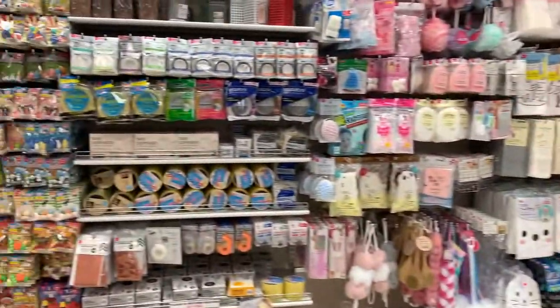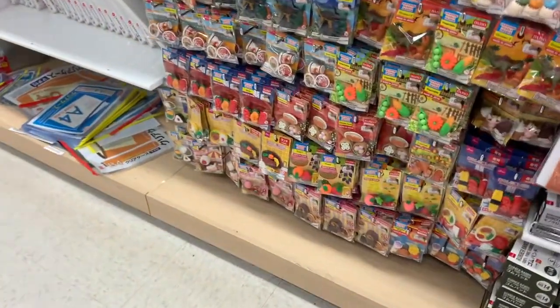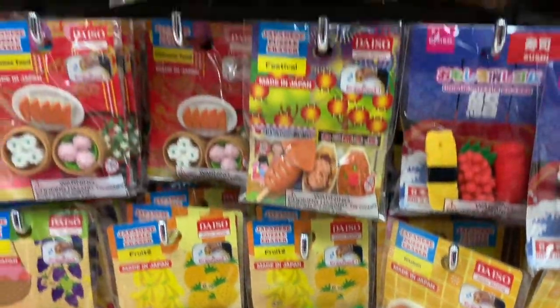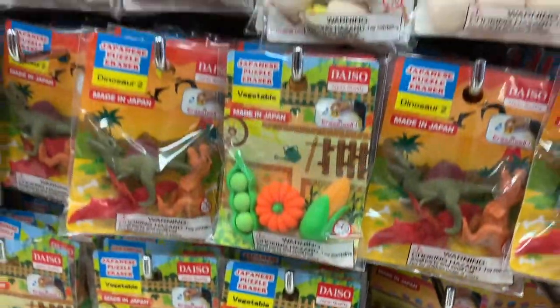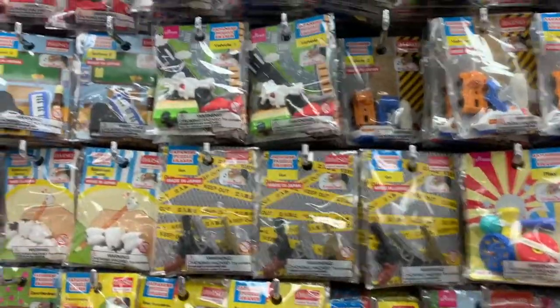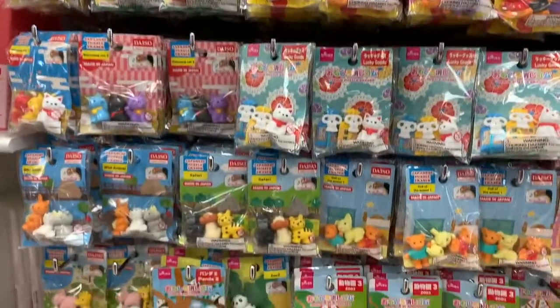Most items at the store cost a dollar and fifty cents here in Hawaii. Some items are priced differently and they do have a tag that says how much it costs. A few items I've seen are priced at three dollars as well as five dollars, but most items are a dollar fifty.